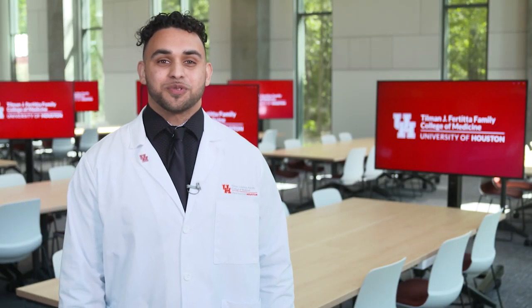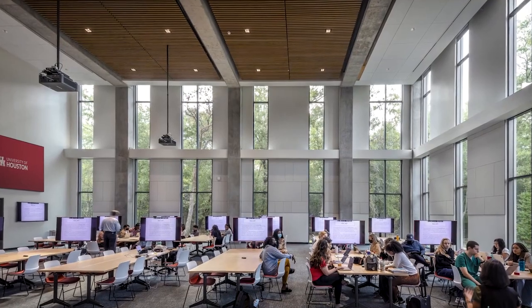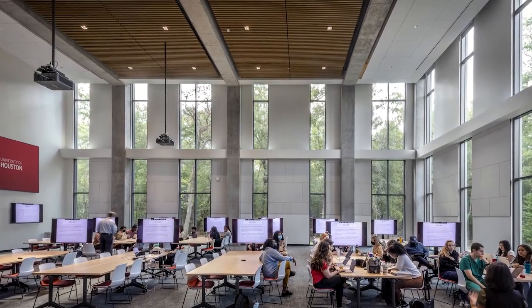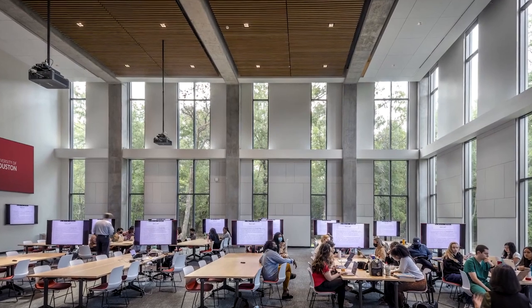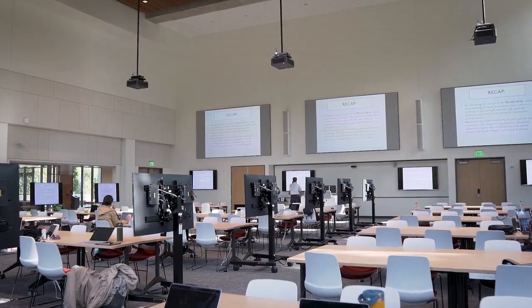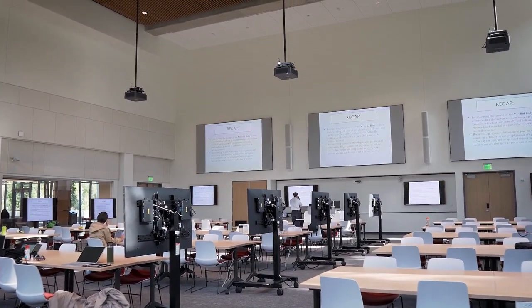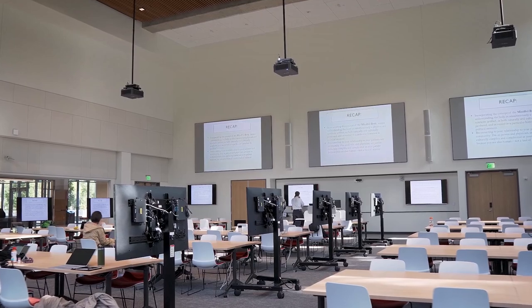Welcome to the Active Learning Classroom, one of our large student-centric spaces. This 144-seat classroom supports faculty and students in various learning formats and small group discussions. Video monitors display the same content as the presenter or act as individual monitors for smaller groups to collaborate in the classroom.